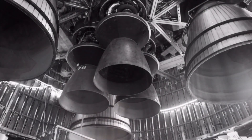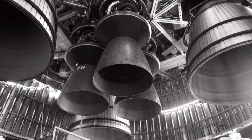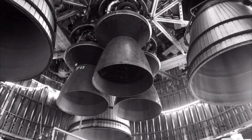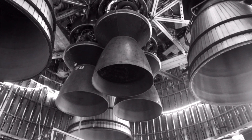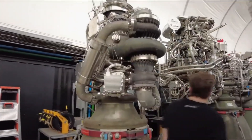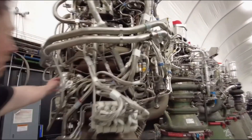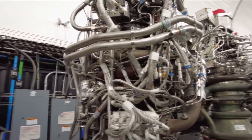The second stage, Starship, currently hosts 6 total engines: 3 vacuum-optimized non-gimbaling engines and 3 sea-level gimbaling engines. SpaceX CEO and CTO Elon Musk has noted that in the future, the ship is likely to gain three more vacuum-optimized engines once they increase the length of the ship.